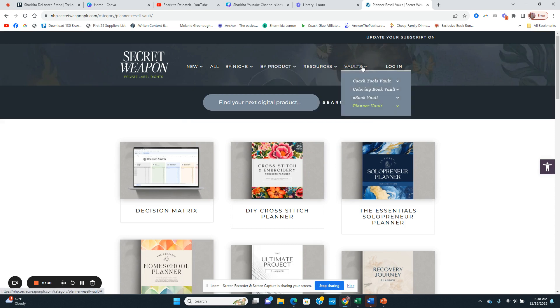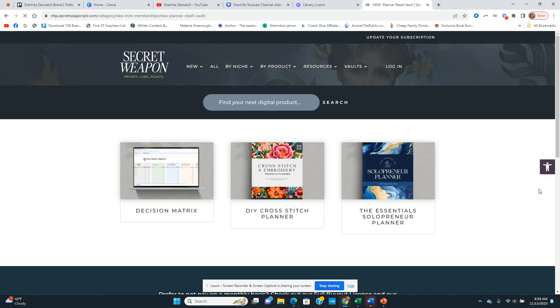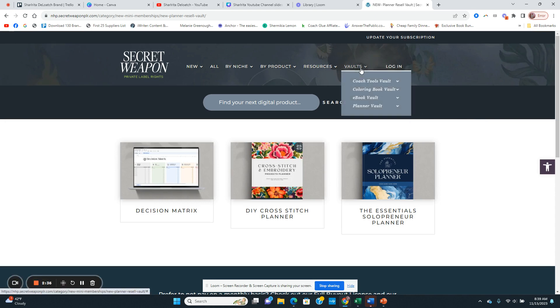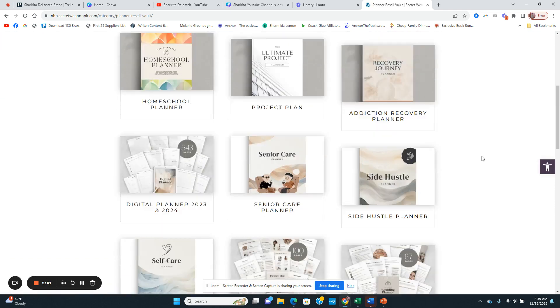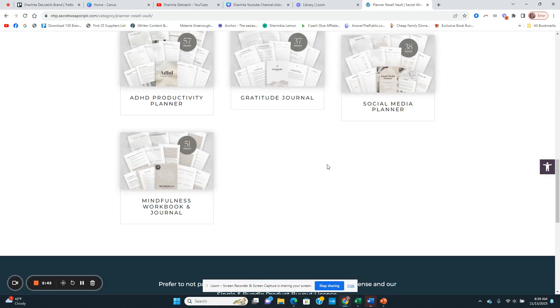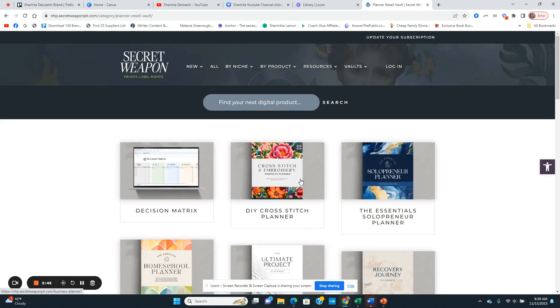In the Secret Weapon PLR they have vaults. In the planner vault you have a good amount of planners that you can start with. Remember, you can sell these planners as digital or you can sell them as print. You can really take advantage of using these products in multiple different ways.